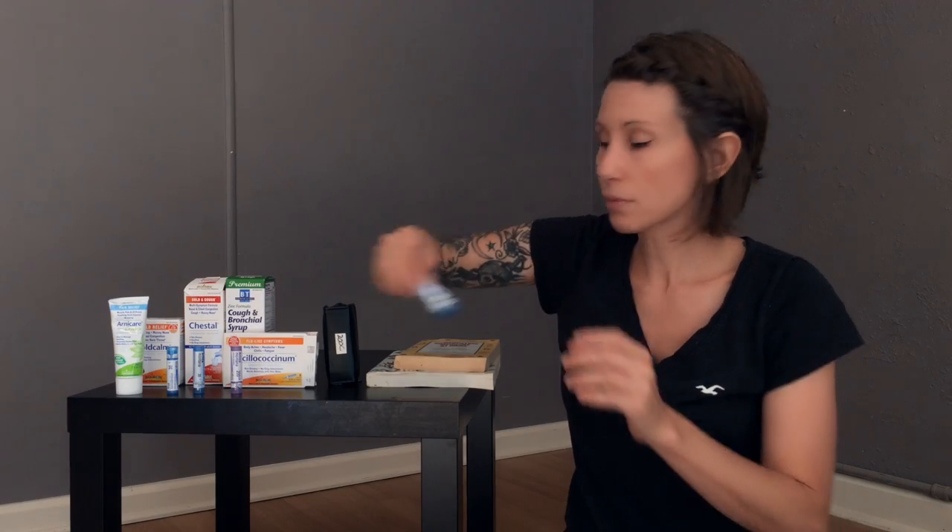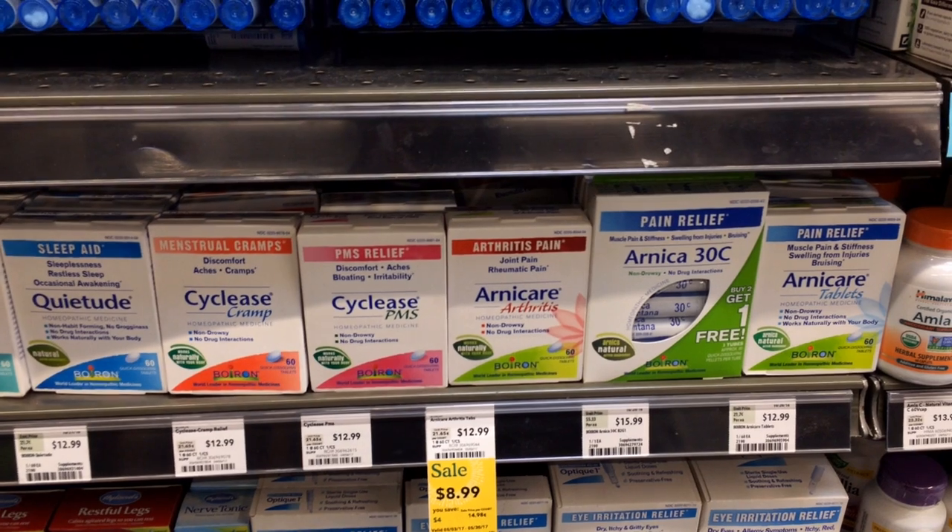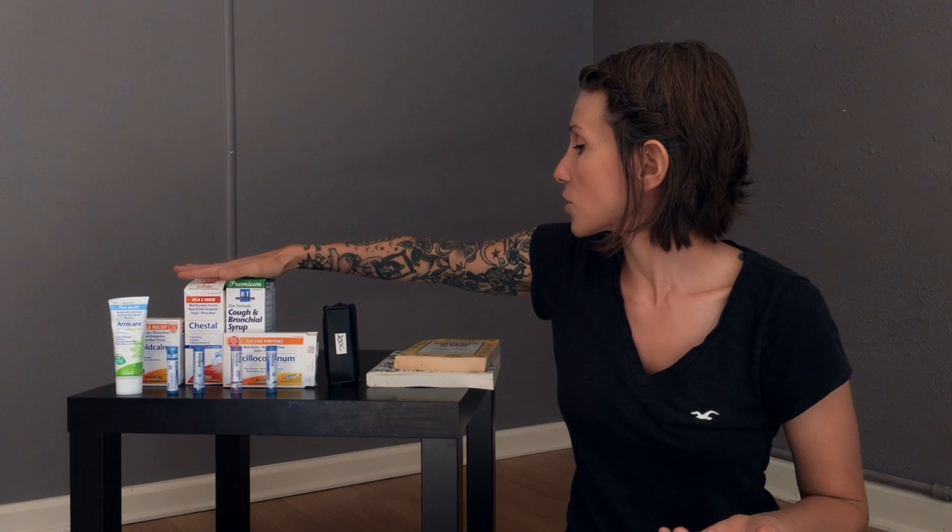So where do you get remedies? Well, if you've ever been to a health food store, pharmacy, or even a grocery store, chances are you've seen homeopathic remedies and just didn't know what they were. In health food stores, you might see a big blue Boiron display with individual remedies on it. There are also additional remedies in creams and lotions. When you get into the grocery store or pharmacy, they typically have blends in the pharmacy section.